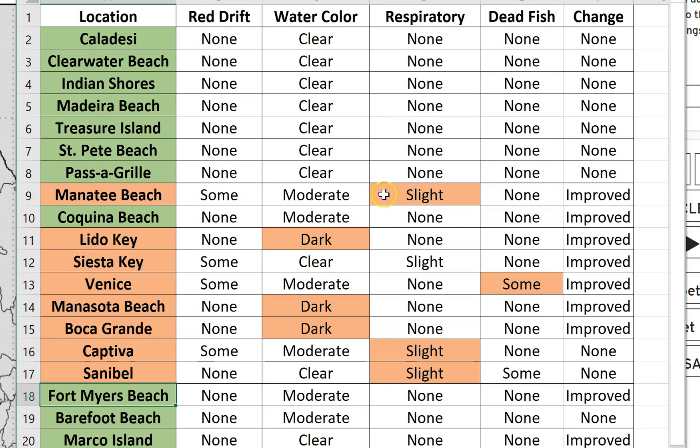Heading down to Manatee Beach, I painted it in an orangish color because we are reporting slight respiratory problems. But take a look at this — this column here shows the improved conditions. A lot of beaches have actually improved over the last week or so since I last reported. Coquina Beach is looking okay. Lido Key, we're looking at some dark water — that's why I've painted it in the brownish color here. While we're not reporting any respiratory issues or fish kill, we are looking at some dark water, so I wouldn't necessarily want to be swimming in that.